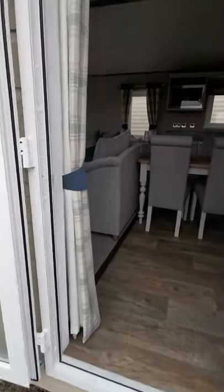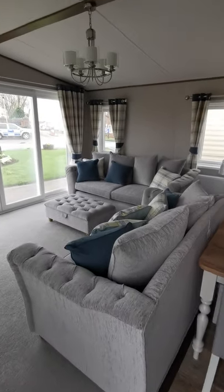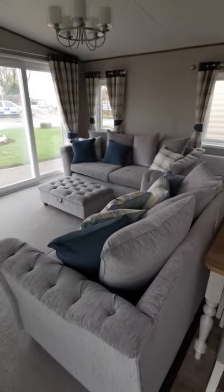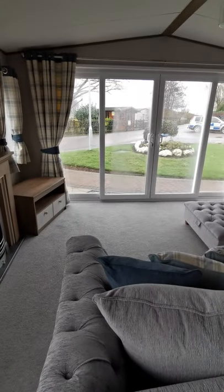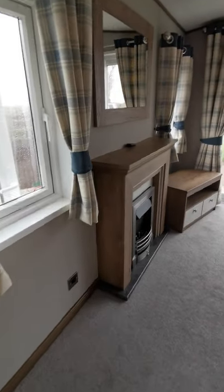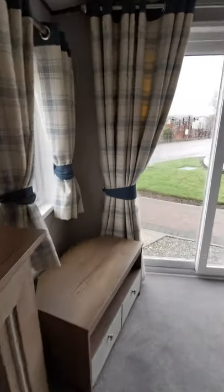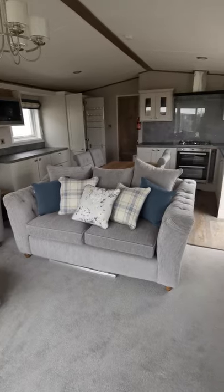Let's have a look inside, starting with the living room. You've got a three and a two seater sofa, freestanding. You've got your large slide-in front opening doors and a nice electric fireplace. It's all the latest greys, blues, and teal colours.